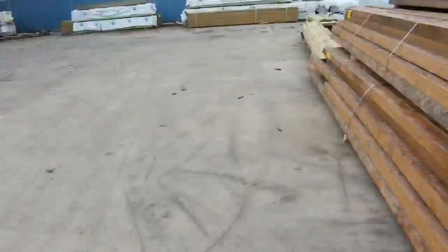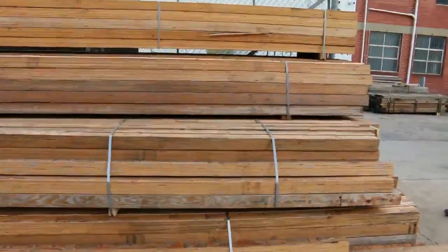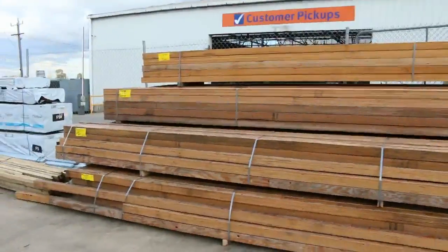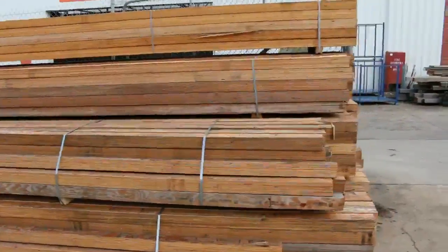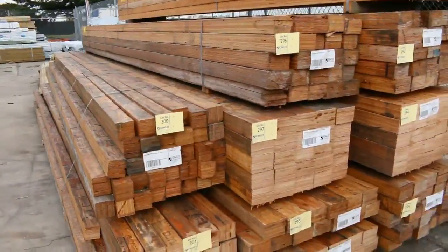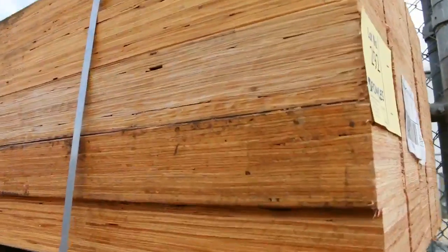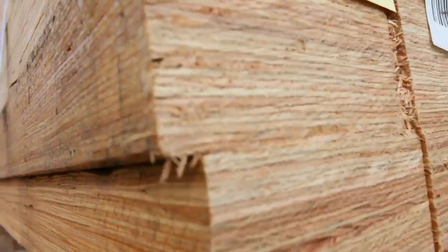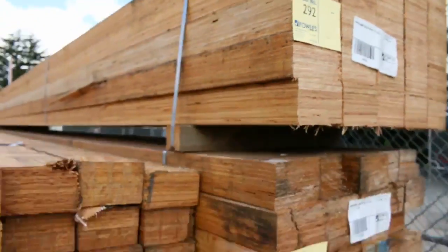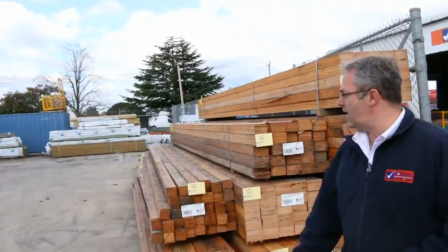It is unreserved, so we'll see what it goes for tomorrow. The sizes are 140 by 90, and there's some 95 by 90s - some really good thick chunky batten sizes. Six meter lengths, and a couple of packs labeled as 5.9, so they're really good heavy duty LVL beams. We'll get them going later on the outside section for tomorrow.